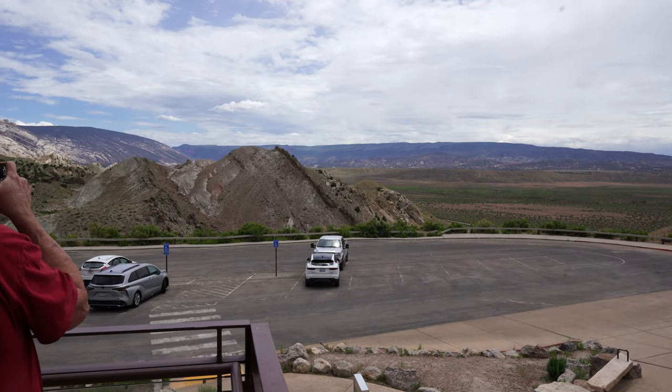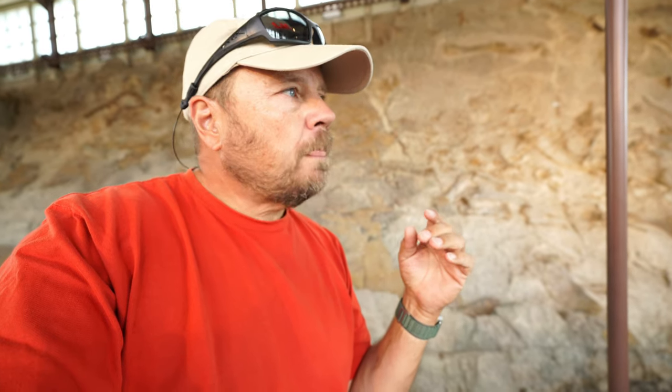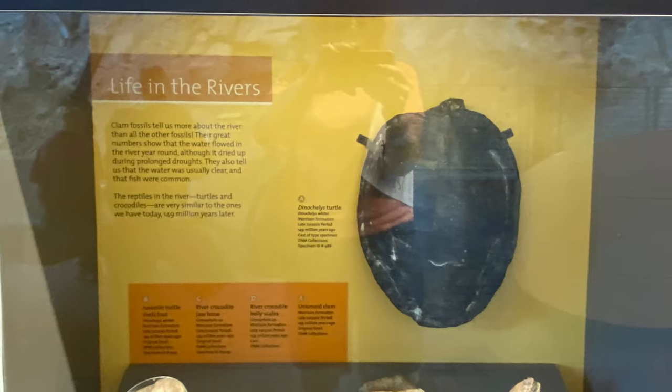Now, how did all the dinosaur bones get here? At one time this was a wetlands and the dinosaurs lived here. Then a drought came through and a lot of the dinosaurs died right here. Then they had a flash flood and all the bones were moved and ended up being deposited in this area. It's kind of interesting how all this came together.